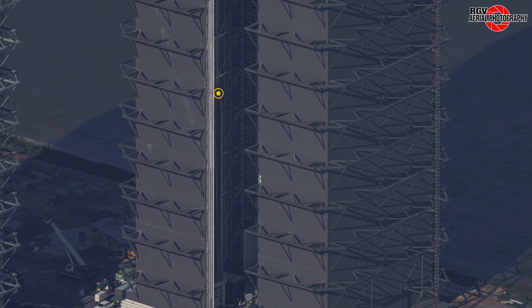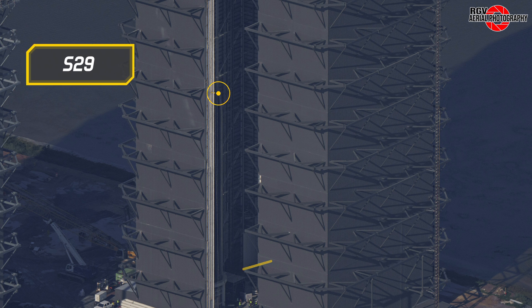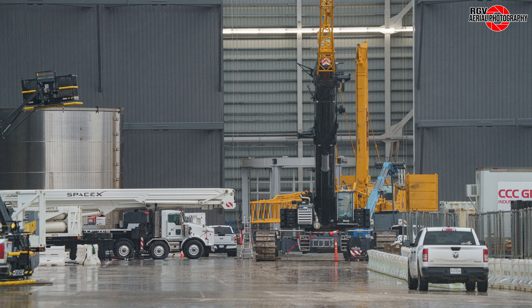Now looking into the bay, Ship 29 can be seen on the very edge atop its engine installation stand. The day before the flyover on the 17th, ground shots show that the yellow crane used to lift equipment in and out of Mega Bay 2 has been laid down.